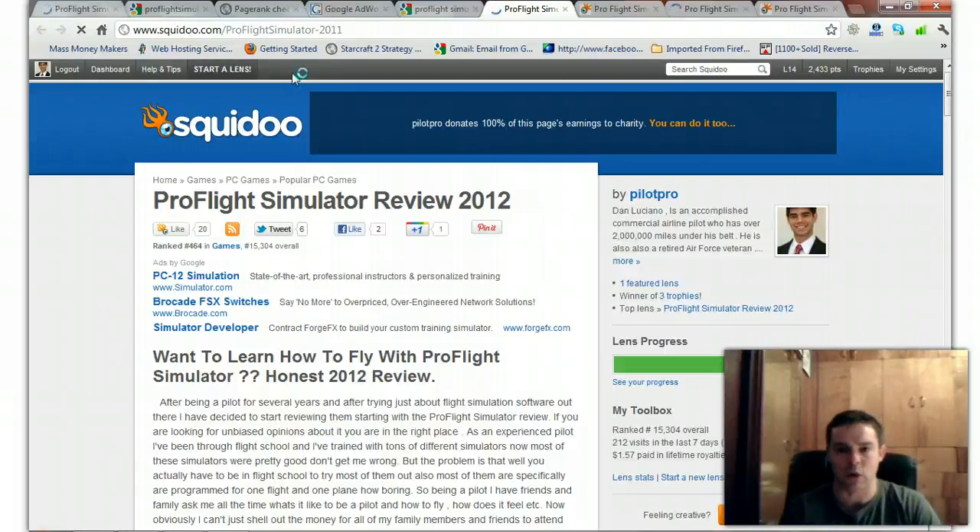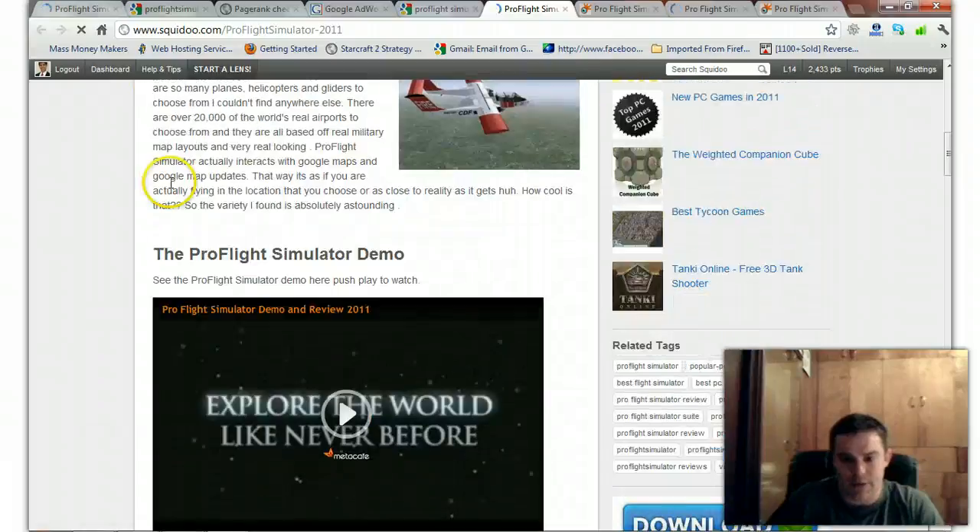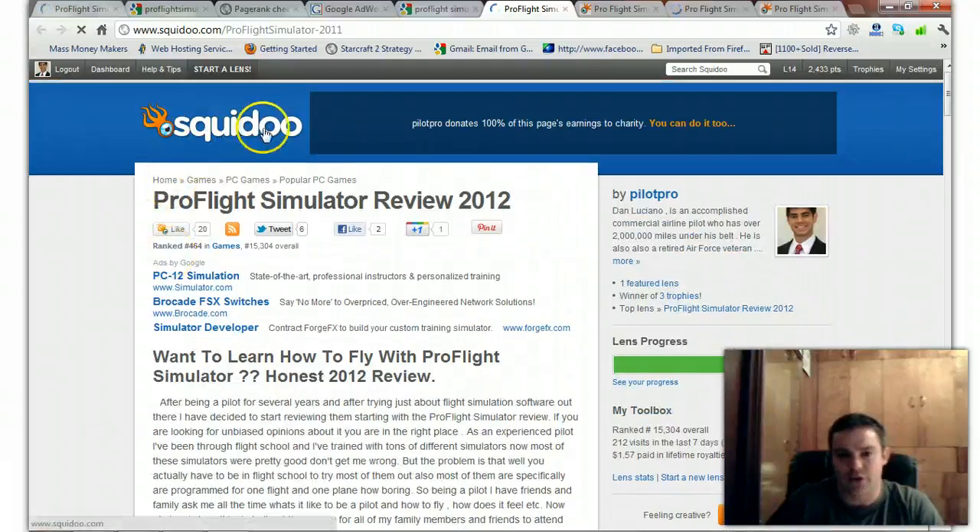I've priced this for a quick sale — that's the ideal world, but I need to get rid of this now. You can see the potential of this blog.